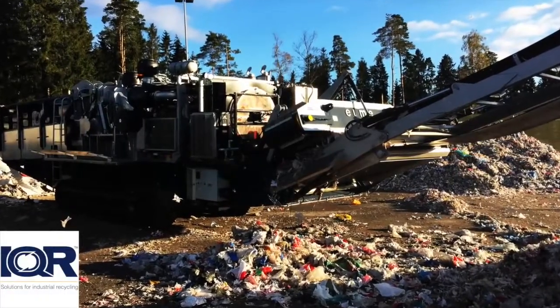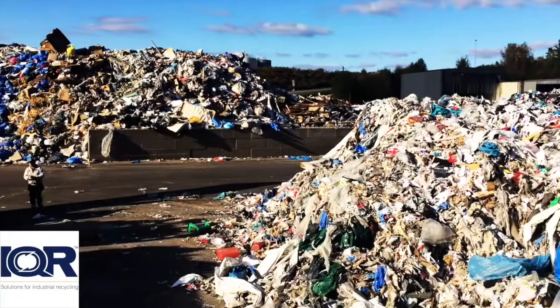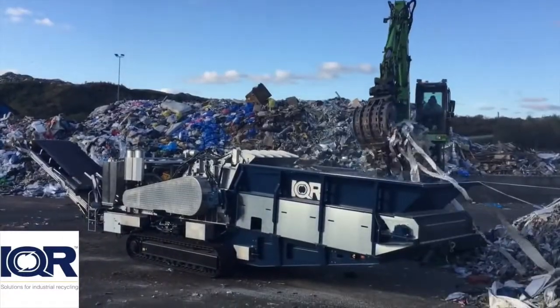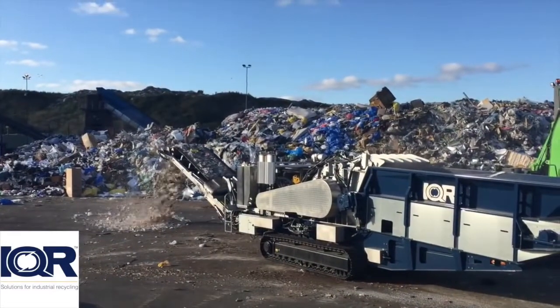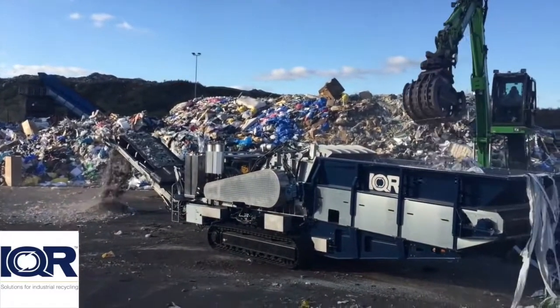Industrial Quality Recycling, or IQR, has been around for more than 35 years. Our background is wood recycling and energy recovery from waste materials. Today we build equipment for waste management companies. When you deal with us, you deal with processors that know what you are up against.